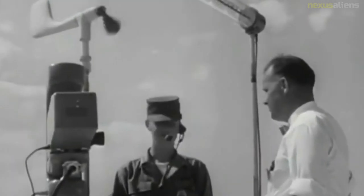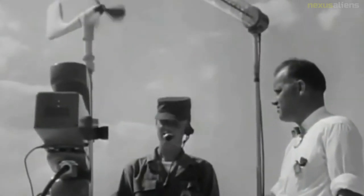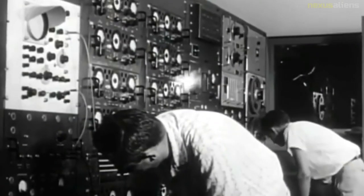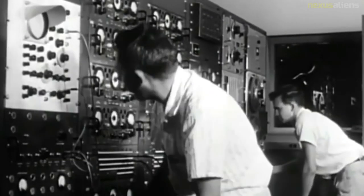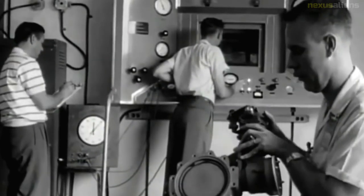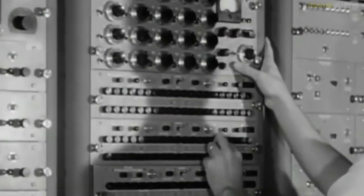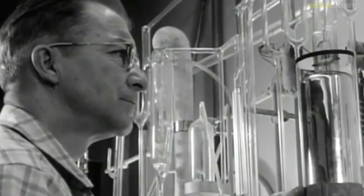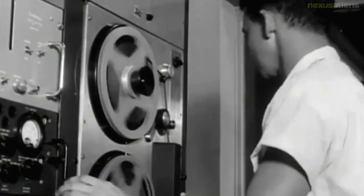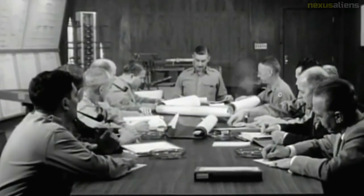Chrysler Corporation was awarded the prime production contract, to be made at the newly renamed Michigan Ordnance Missile Plant in Warren, Michigan. The Navy-owned facility had previously been used for jet engine production. Rocketdyne, division of North American Aviation, provided the rocket engines; Ford Instrument Company, division of Sperry Rand Corporation, produced the guidance and control systems; and Reynolds Metals Company fabricated fuselage assemblies as subcontractors to Chrysler.